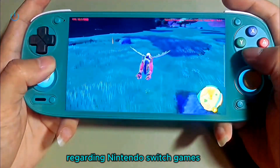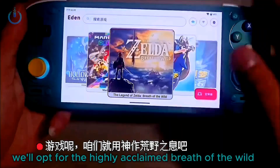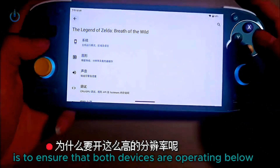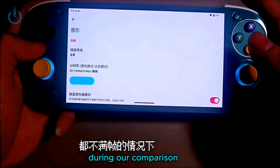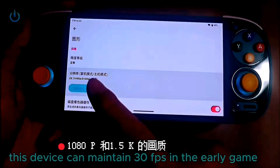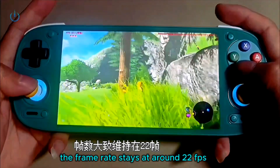Regarding Nintendo Switch games, what's the actual performance difference between this chipset and the 8 Gen 2? We'll opt for the highly acclaimed Breath of the Wild, running it at 2K resolution to ensure both devices are operating below their maximum frame rates during our comparison — if they both hit the max, we can't see which is stronger. At 1080p and 1.5K quality, this device can maintain 30fps in the early game, which is very impressive. When we push it to 2K resolution, the frame rate stays at around 22fps.